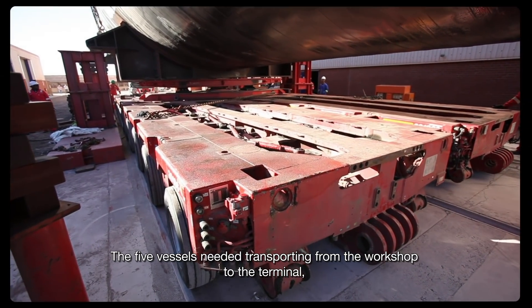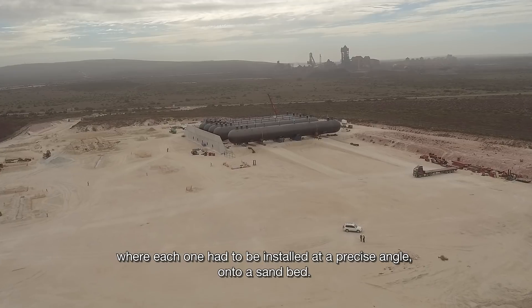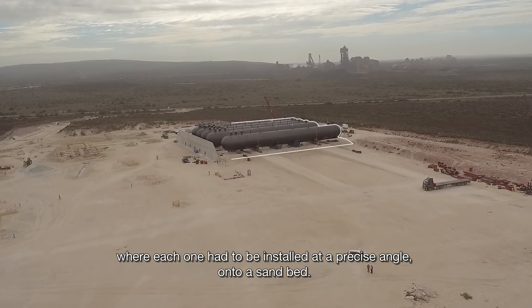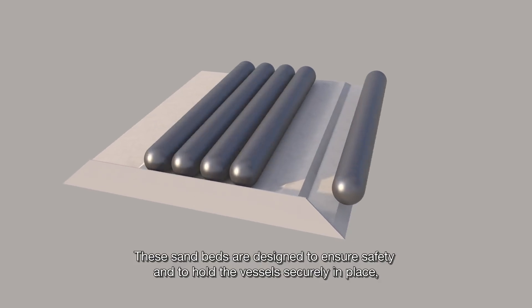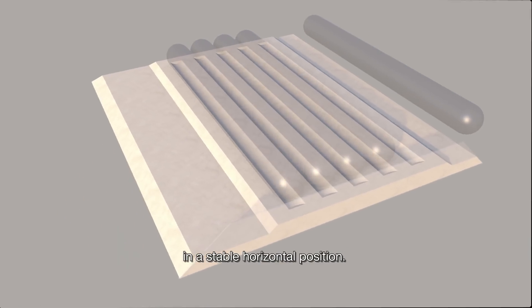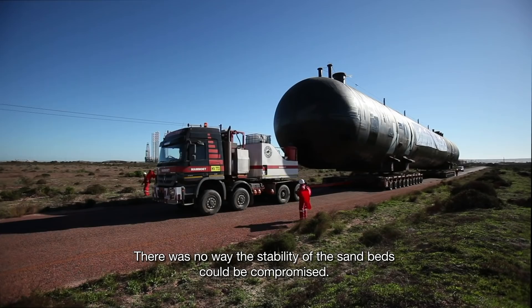The five vessels needed transporting from the workshop to the terminal, where each one had to be installed at a precise angle onto a sand bed. These sand beds are designed to ensure safety and to hold the vessels securely in place in a stable, horizontal position — and their stability could not be compromised.